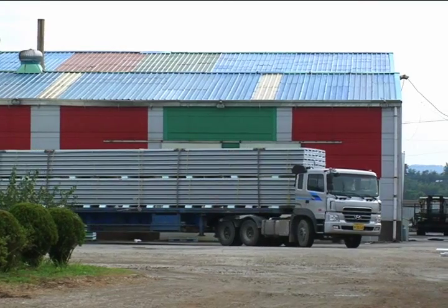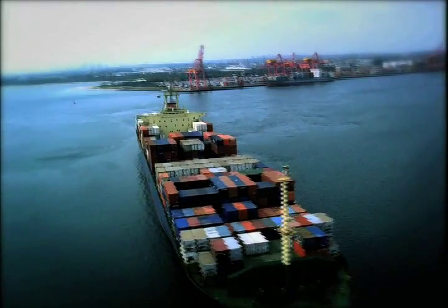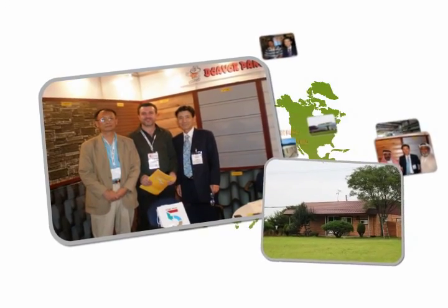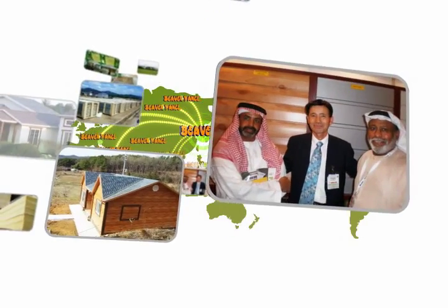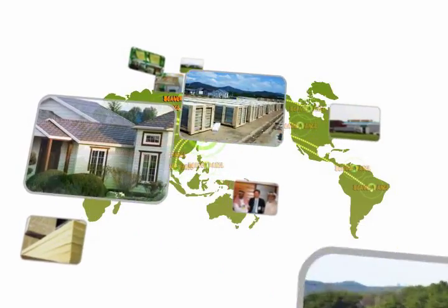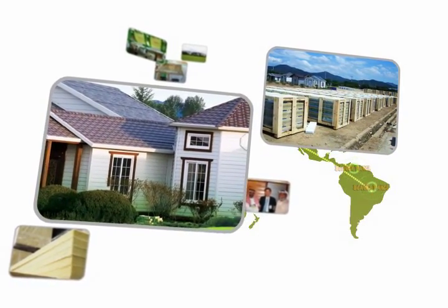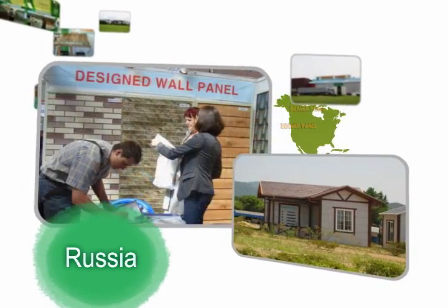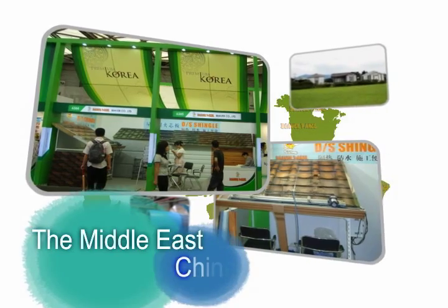Beaver becomes a global company going beyond the domestic market and toward the overseas market. It eagerly goes toward the world by strengthening overseas marketing activities such as participation in overseas exhibitions six times a year, and by exporting products to Russia, the Middle East, China and more.